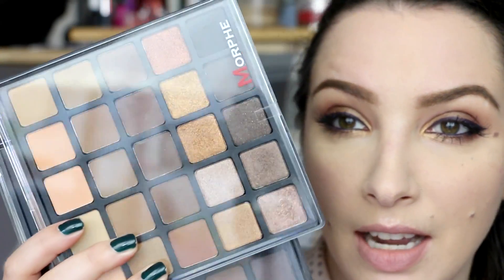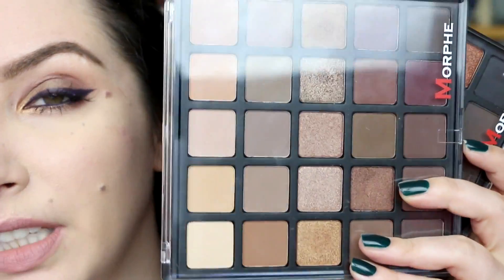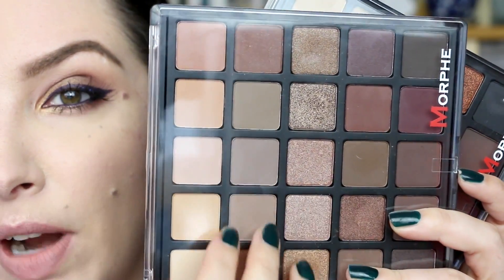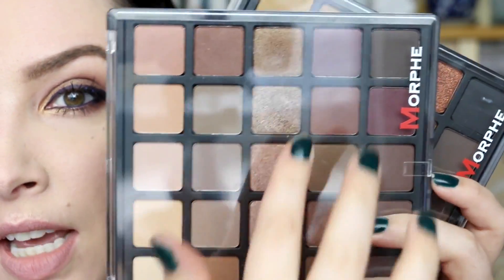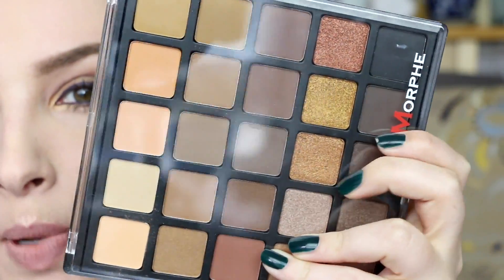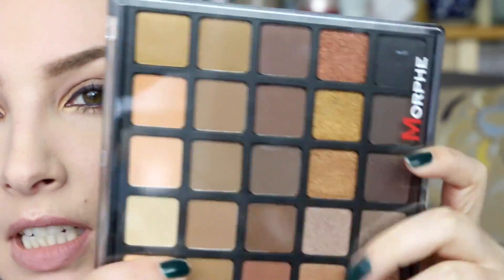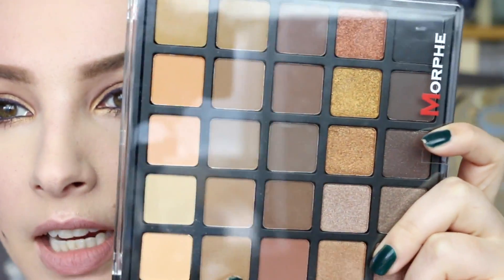My final thoughts on the Morphe palettes: the quality is quite nice but I'm just really disappointed in the shade range. Too many of the same colors — very limited shimmers — and so many darks. What is all this khaki row? But the quality itself is good.